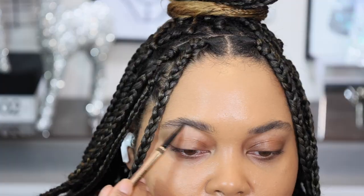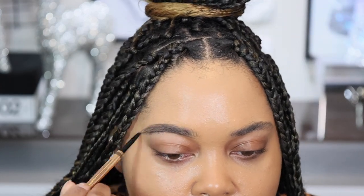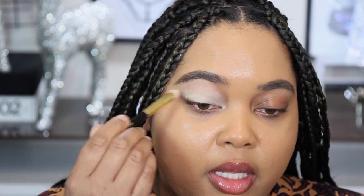I don't have a brow pencil I bought and forgot, so I'm just going to use my Charlotte Tilbury Brow Cheat — that always has my brows laid. For eye primer, this is the MAC Paint Pot in the shade Soft Ochre. I definitely did not buy and forget this one — been had it, been using it.